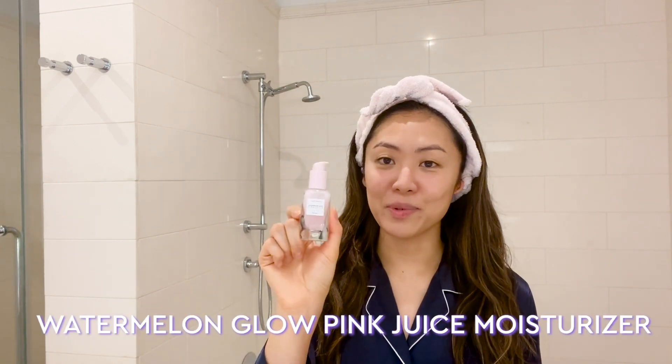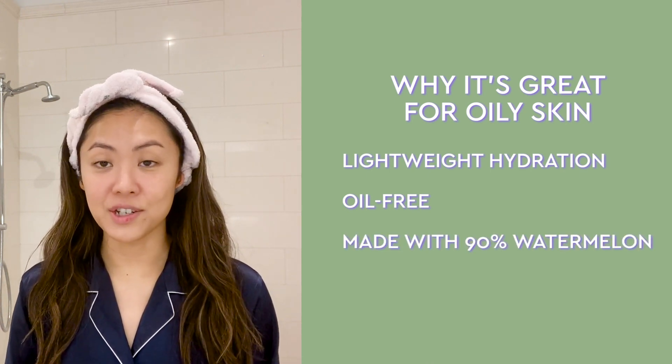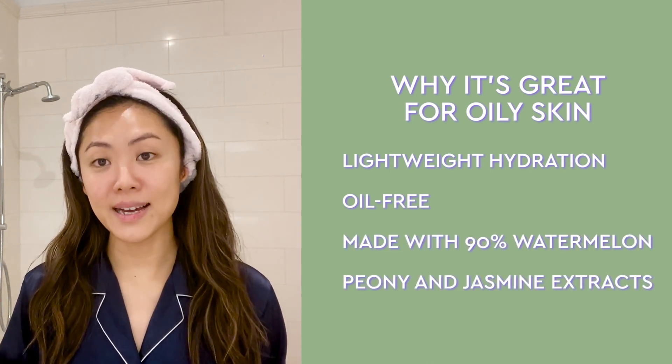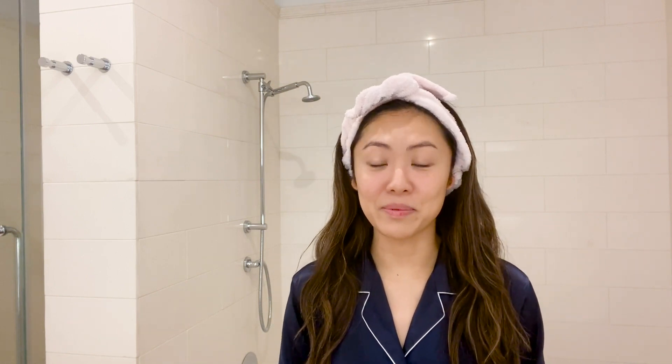As a final step, I'm going to be using the Watermelon Glow Pink Juice Moisturizer. This will help seal in everything and wrap up your skincare routine with a boost of hydration. It is oil-free, has over 90% watermelon extract, peony and jasmine extract which helps to brighten and soothe the skin, and hyaluronic acid — which, by now, we know is in every single Glow Recipe product to help hydrate the skin.